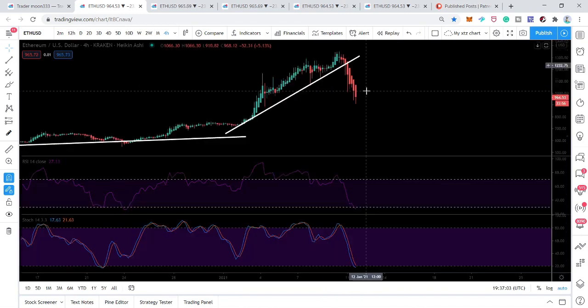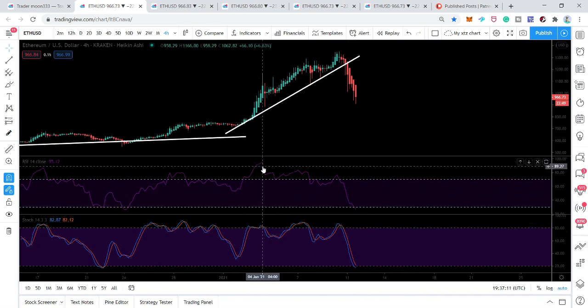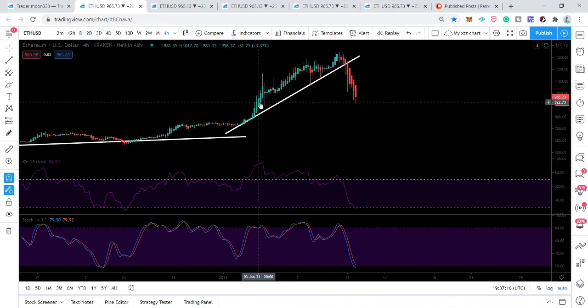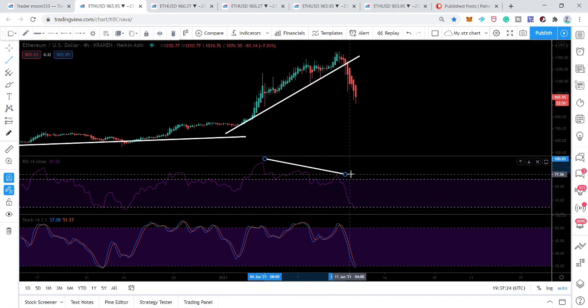Looking at the RSI indicator and stochastic — most important is the RSI — we received a bearish divergence. The price action was forming higher highs but the RSI was forming lower lows. This was a clear bearish divergence and a clear indication that the price action could drop at any time.